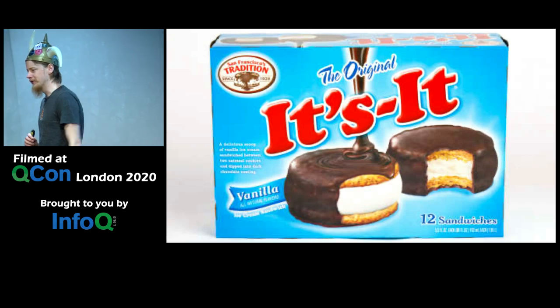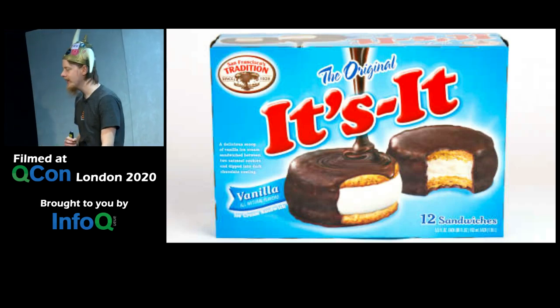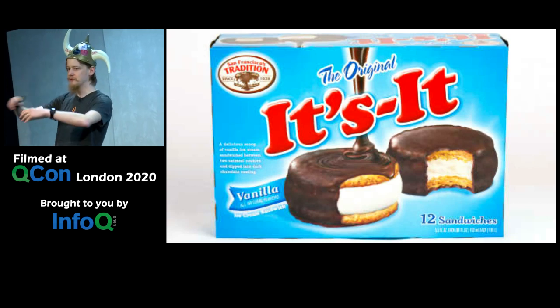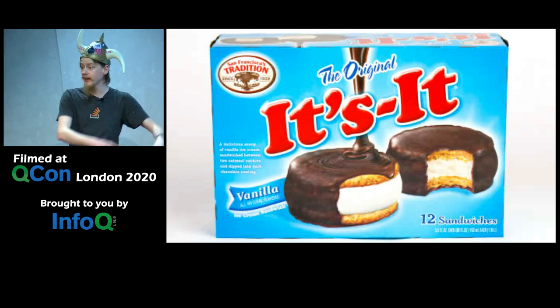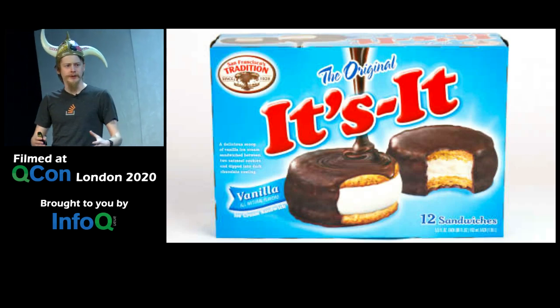Speaking of the San Francisco Bay Area, I used to work at a small company called Netflix. At Netflix, we had the typical Bay Area kitchen full of snacks — about two granola bars and one leaf of seaweed. They claimed healthy snacks, but the rest actually tasted good. We had a whole bunch of It's Its in the freezer.